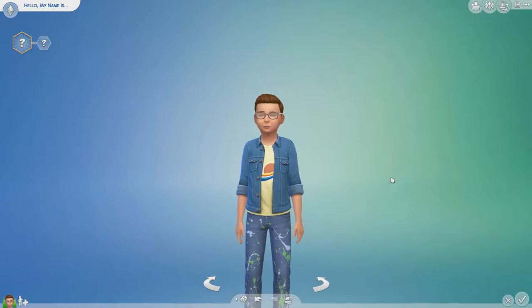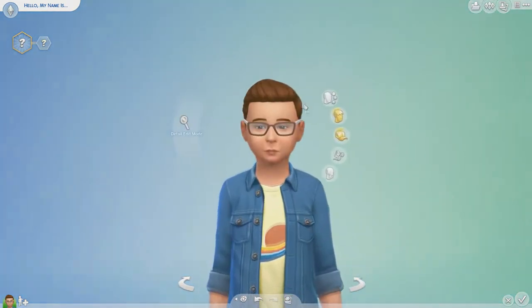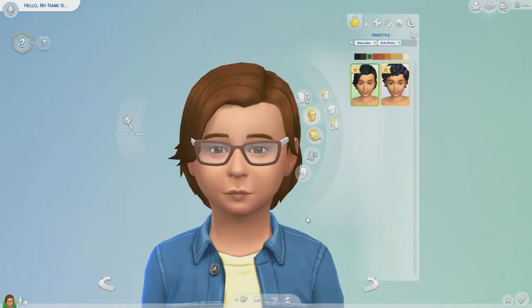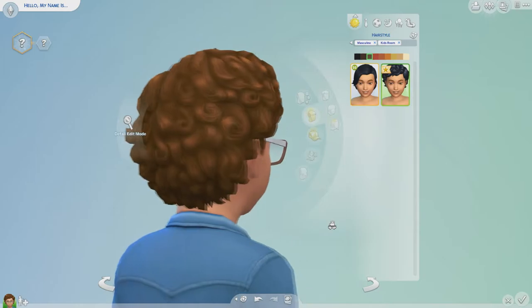Welcome to my CAS section of my review. Today I'm going to be taking you through everything in CAS. Let's start with the boys and go to the hairstyles. We have two brand new hairstyles: this little long haired one which is swept up at the back, and then this fuzzy curly one which is really cute.